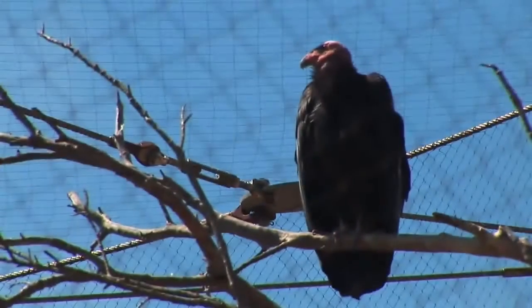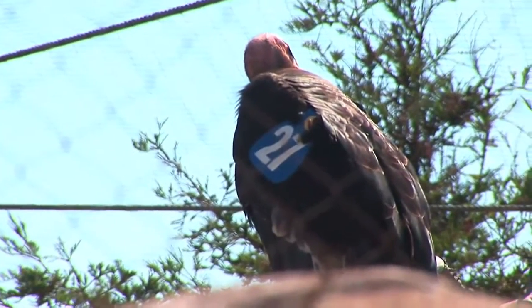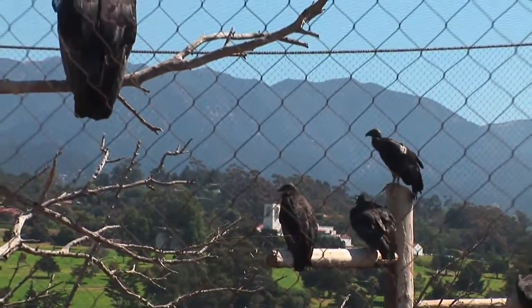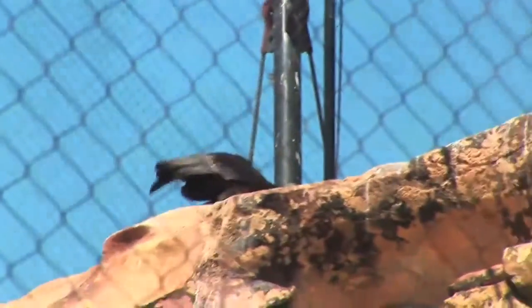California condors are sort of the featured animal and we work very closely with U.S. Fish and Wildlife and other partners to monitor the nests of the condors that are now flying free in the wild. They're flying free again now after all of them being pulled into captivity in the late 80s because their numbers reduced to about 22. The program has been very successful and there are 350 condors now in the world and just over half of those are flying free again.